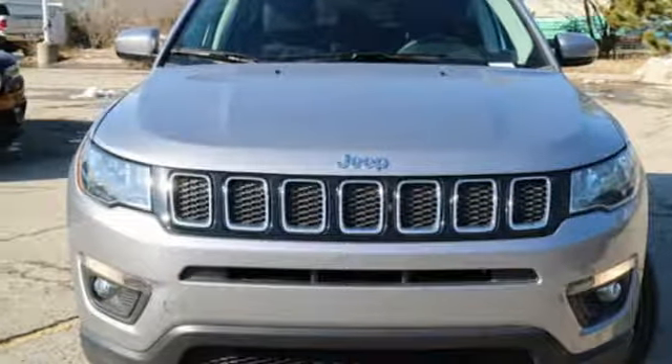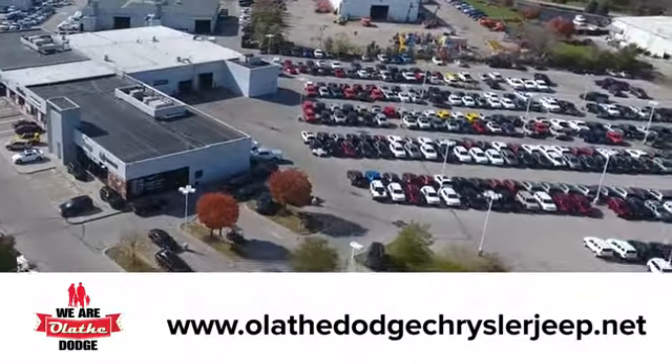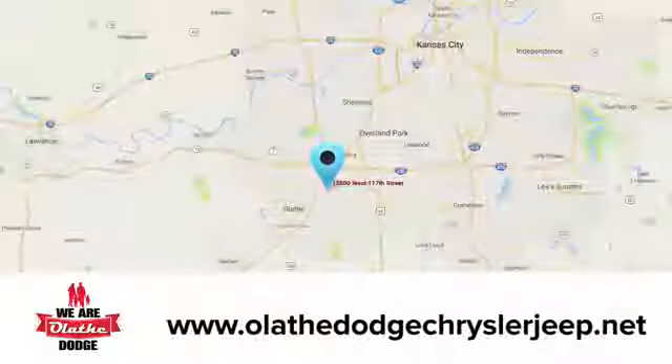Driving is believing. Test drive it today at Olathe Dodge Chrysler Jeep Ram. We have an incredible inventory of new and pre-owned vehicles to choose from. Stop in and see us today.